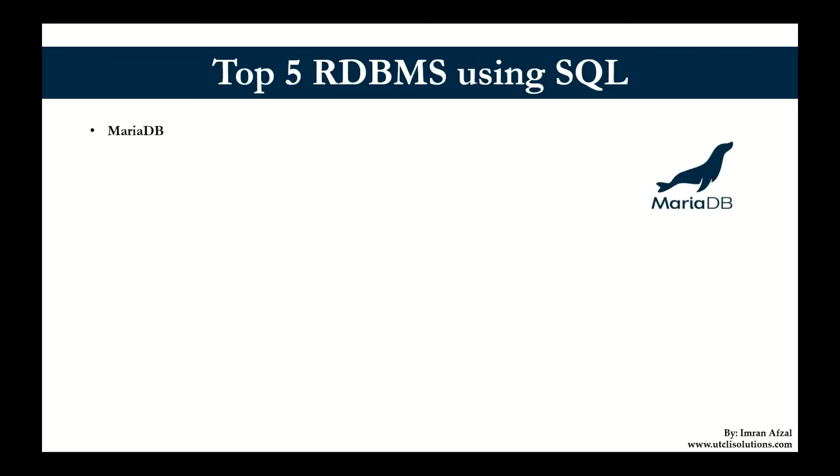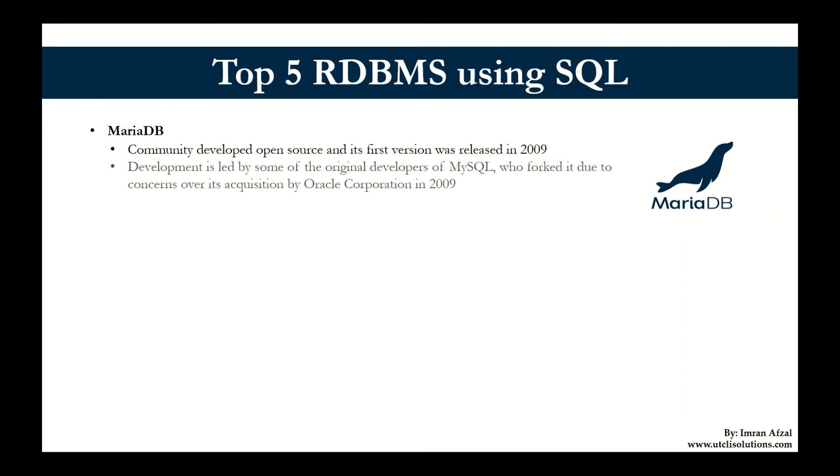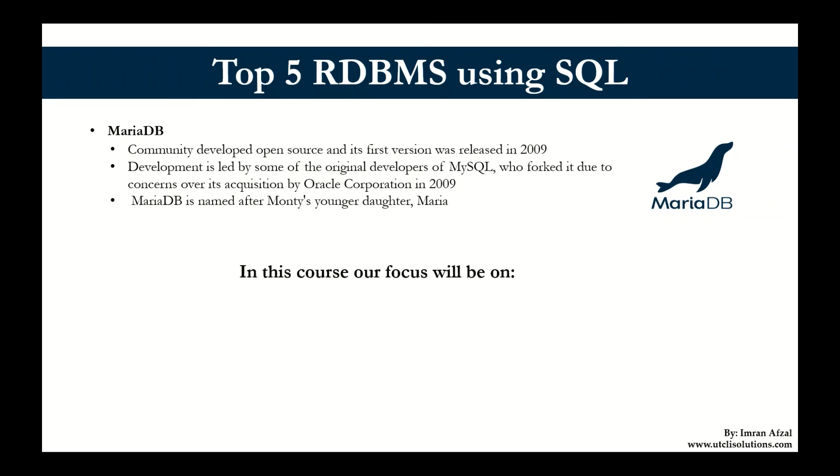Then comes the last one, MariaDB — community-developed and open source as well — and its first version was released in 2009. Development is led by the same original developers, a Swedish developer of MySQL, who forked it due to concerns over its acquisition by Oracle Corporation in 2009. MariaDB is named after Monty's younger daughter Maria — and by the way, Monty was the first person who originally developed MySQL in Sweden.